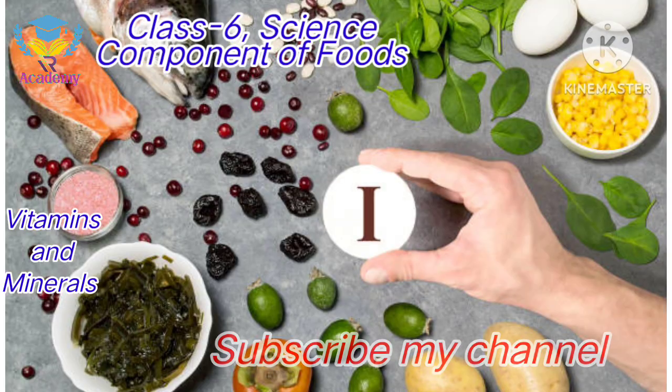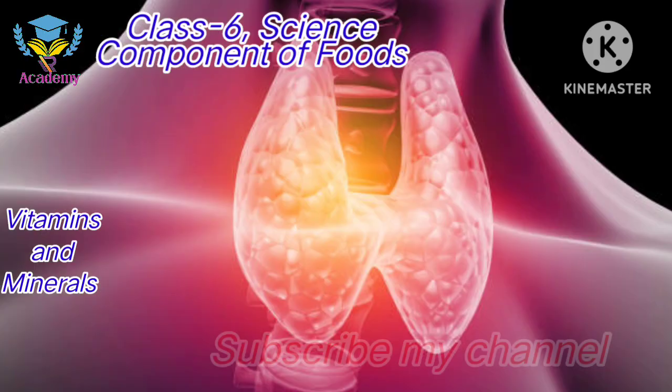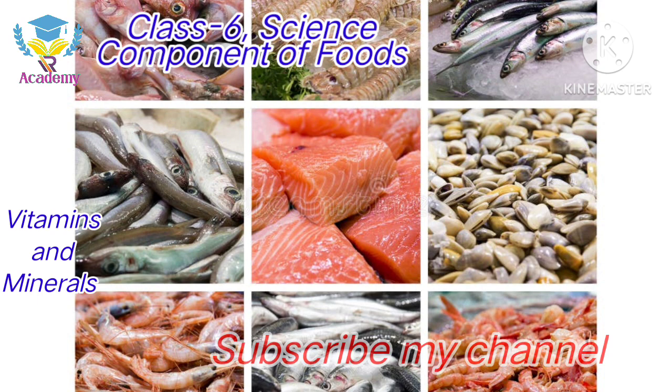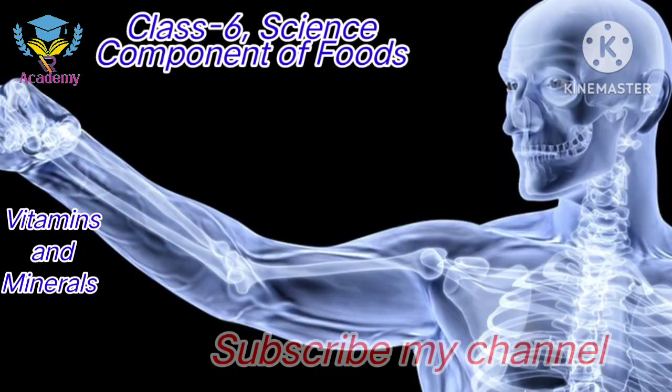Iodine functions for the proper functioning of our thyroid gland. Iodized salt and sea foods are the main sources. Calcium functions for healthy bones and teeth.